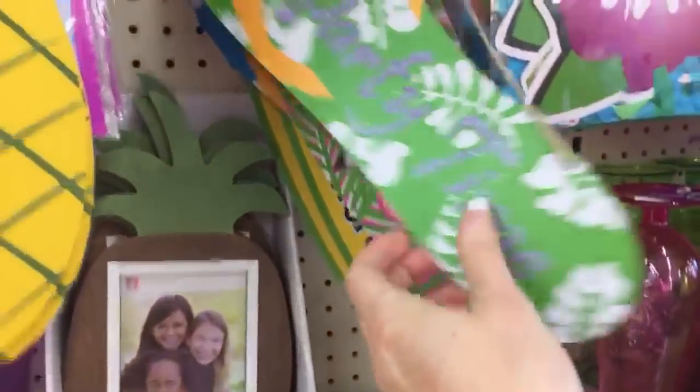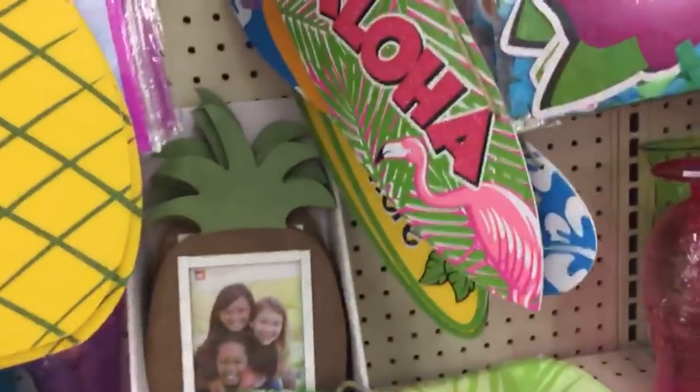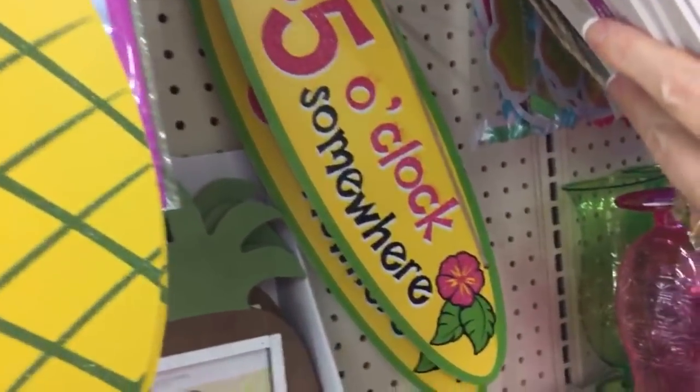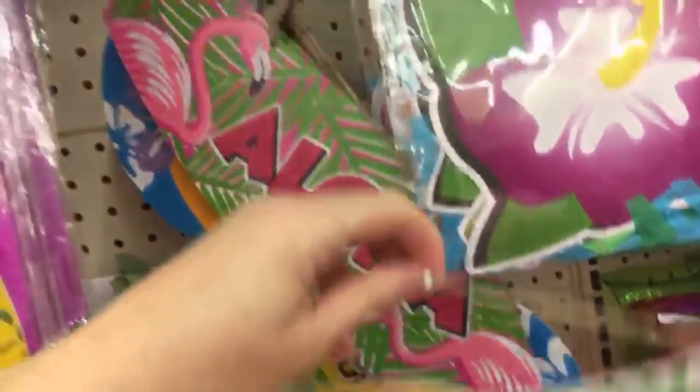And then we have some other very thin one-dollar plaques — 'Aloha,' another flip-flop one, and 'It's five o'clock somewhere' — you guys know what that means!